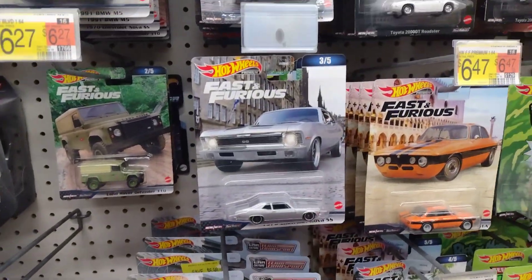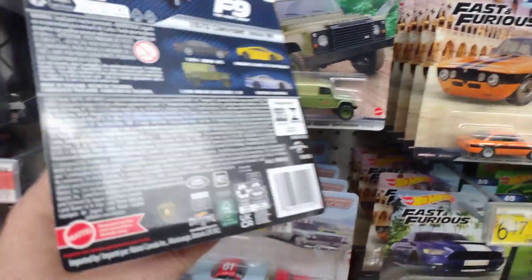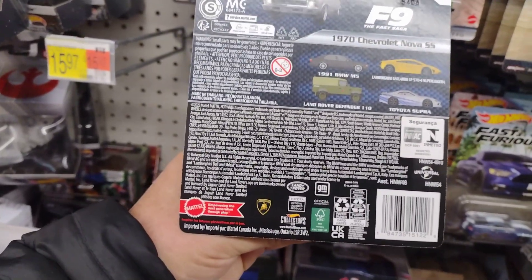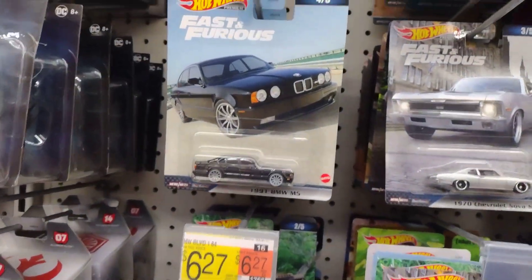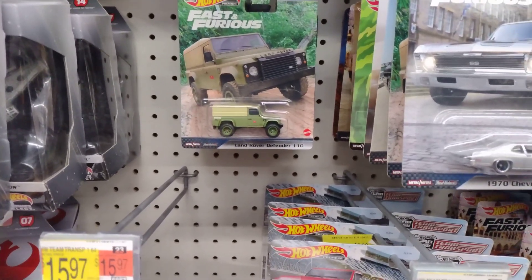They got this Fast and Furious. They don't have the Lamborghini or the Toyota, but they got the Nova and the BMW.